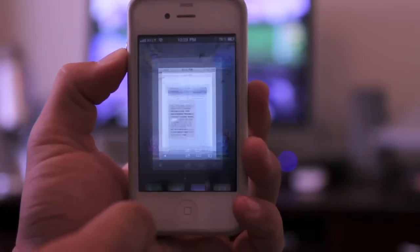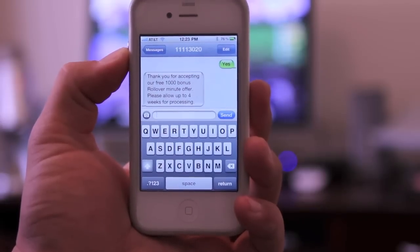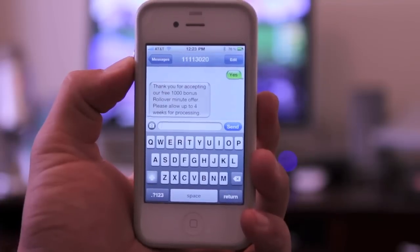So I typed that number into my messages app and replied yes, and this is the message that I got back: 'Thank you for accepting our free 1,000 bonus rollover minute offer. Please allow up to four weeks for processing.'